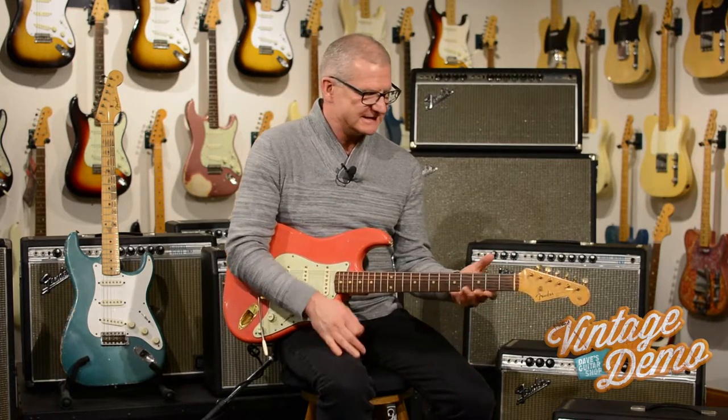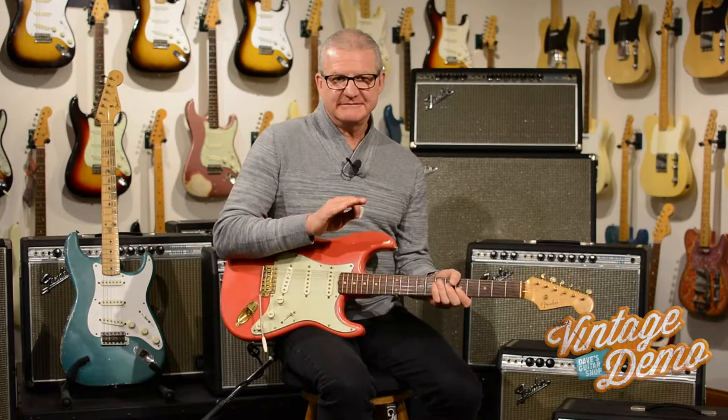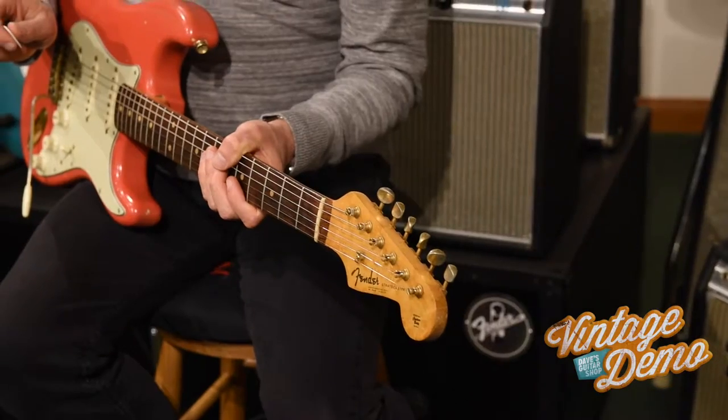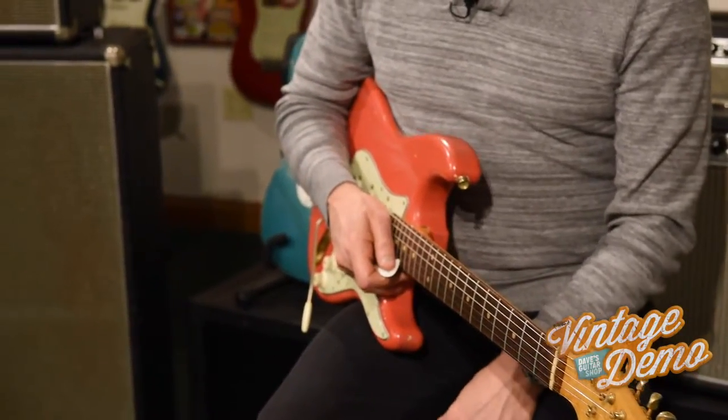Before we even built this building — so this would have to be in the 90s — a customer brought this guitar into the store. He was like, 'Hey listen, I'm an older gentleman. Listen, I'm never, ever going to sell this guitar, but I'd like you to appraise it.'